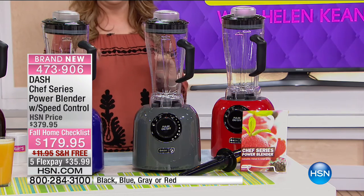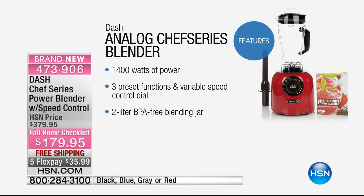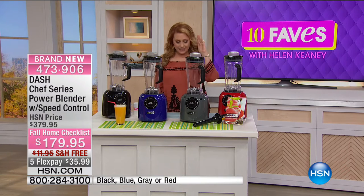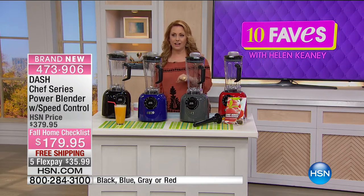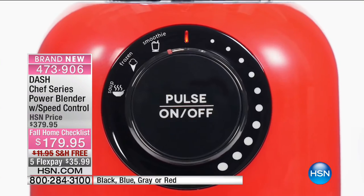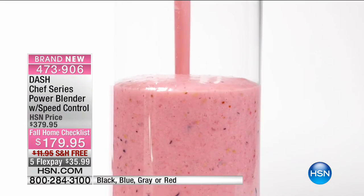The blender industry is really changing. There was a very popular brand that could make hot soup because it was so powerful, and everybody wanted it — but it's around $500 or $600. Dash is doing that same amount of power for $179.95. This is $200 off — it was $379.95 and today it's $179.95. Here's what you can make: homemade hummus, tzatziki, smoothies, pineapple sorbet, hot butternut squash soup, your own homemade peanut butter — pure and natural, nothing added but peanuts.